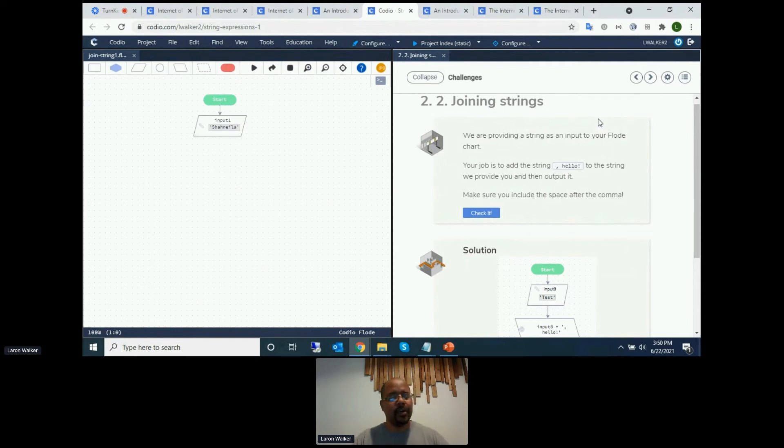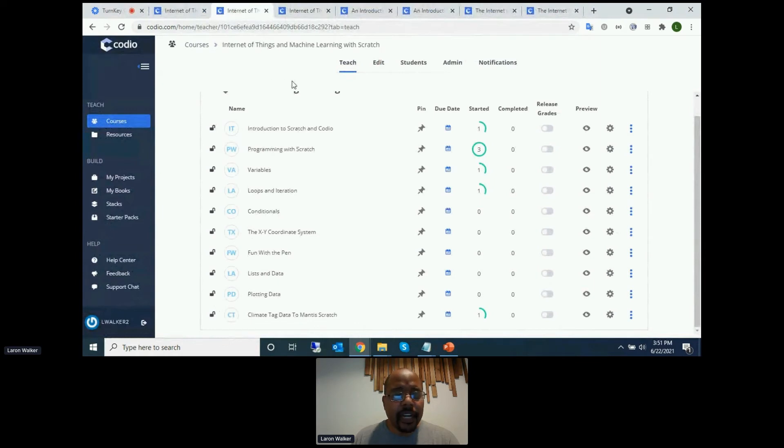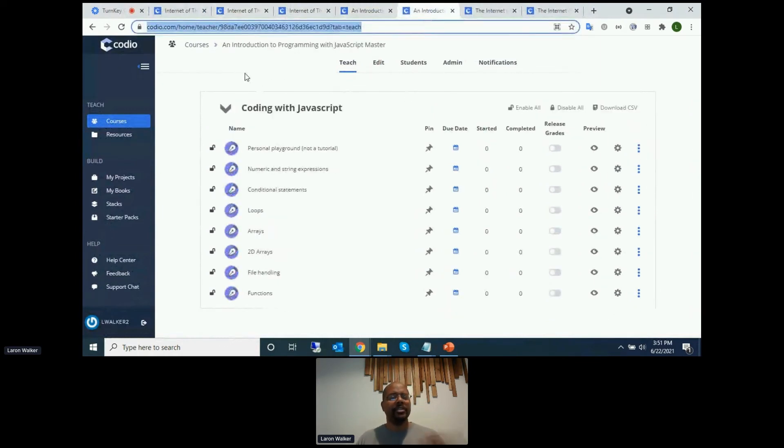A kid has left Scratch, done drag-and-drop programming, learned about conditions and blocks and branching, but still doesn't know much about textual code. Before getting into textual languages, you might want to teach block programming. After that, a popular next step is JavaScript. And this is our third language I'm showing you within the exact same software — I haven't changed browsers or worried about operating systems.